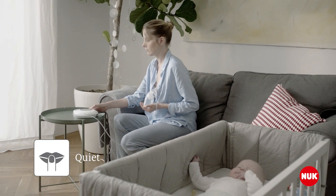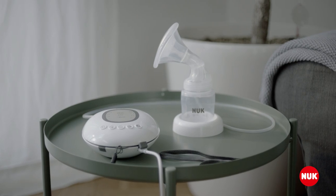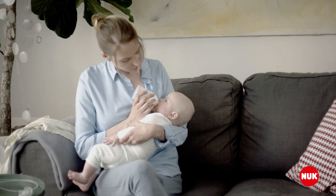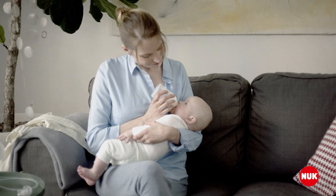It's a compact, discreet and quiet pump. The new Nook First Choice Electric Breast Pump, offering all mums a comfortable, enjoyable pumping and feeding experience.